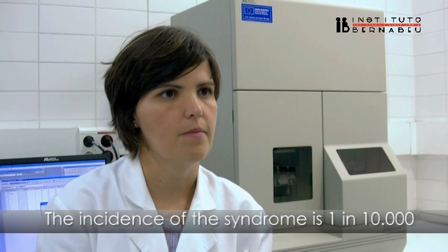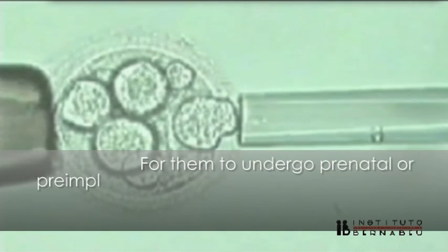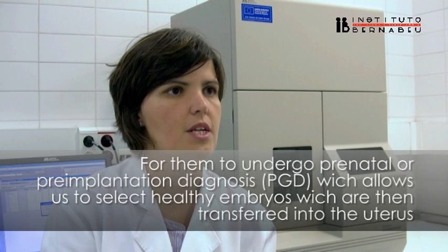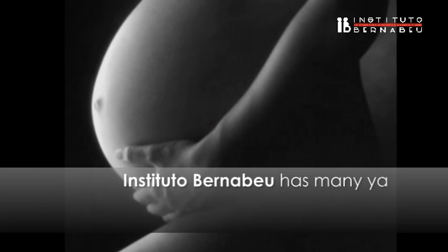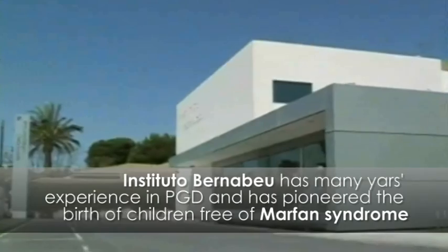The only way to ensure healthy biological offspring of individuals affected by Marfan syndrome is for them to undergo prenatal or pre-implantation diagnosis, PGD, which allows us to select healthy embryos which are then transferred into the uterus, allowing the birth of healthy children free of Marfan syndrome. Instituto Breneveo has many years of experience in PGD and has pioneered the birth of children free of Marfan syndrome.